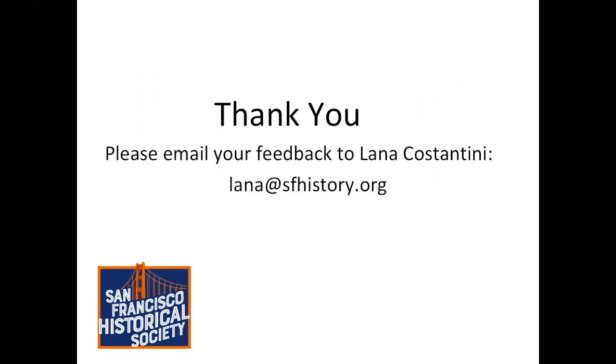Thank you for joining us on San Francisco Historical Society's virtual tour, Sunken Ships, Hidden Treasure. Please mail your feedback to Ilana Costantini at sfhistory.org.